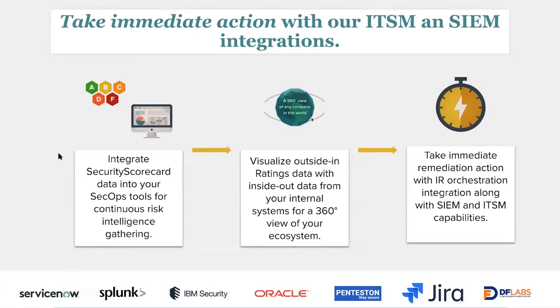For our ITSM and SIEM integrations, these allow you to get instant notifications based on updates within the platform, which can lead to other actions — like a ticket being created or a log notification so you can see what's going on in the SecurityScorecard platform through that other tool. It helps you build out workflows, whether it's creating an instant response or digging deeper into the information to see specifically what's going on and what needs to be actioned.